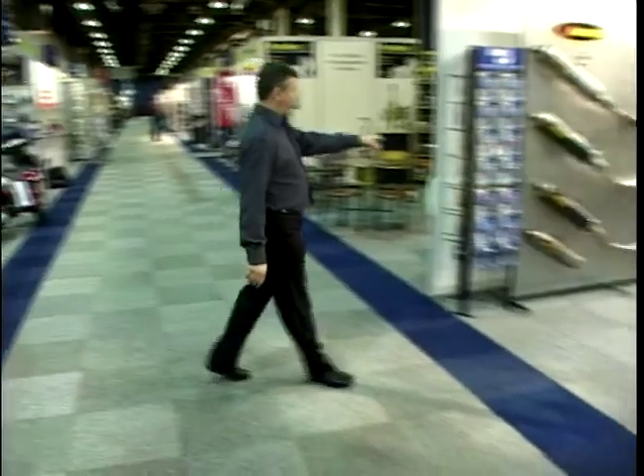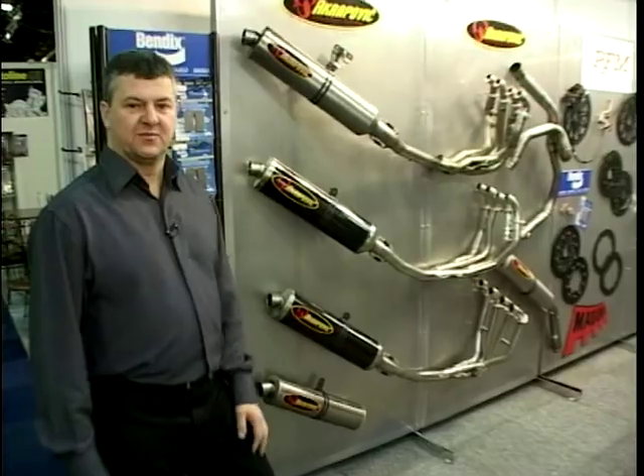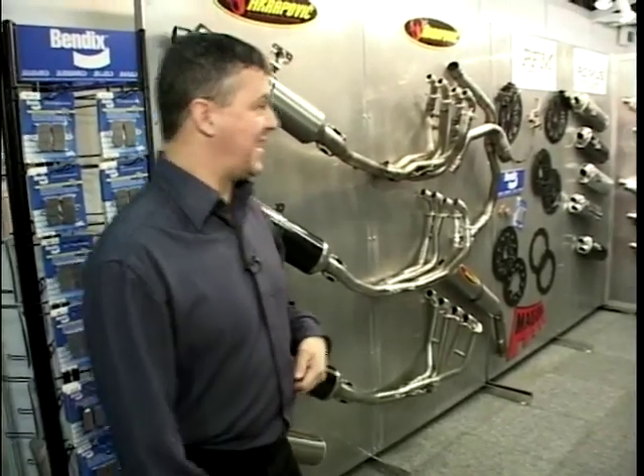And then more performance bits and pieces with fancy exhaust systems and brakes and so on. But that's not all, because obviously we all want to have a look at the gear - the clothing you wear, the helmets and the boots. There are a load of exhibitors selling those, and we'll go and see some of those now.